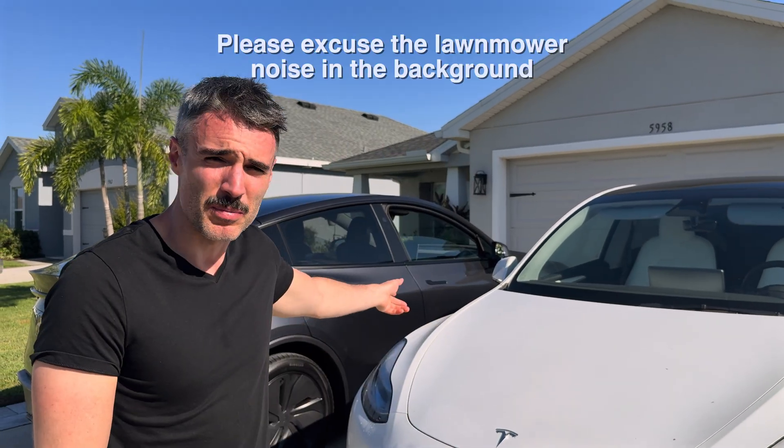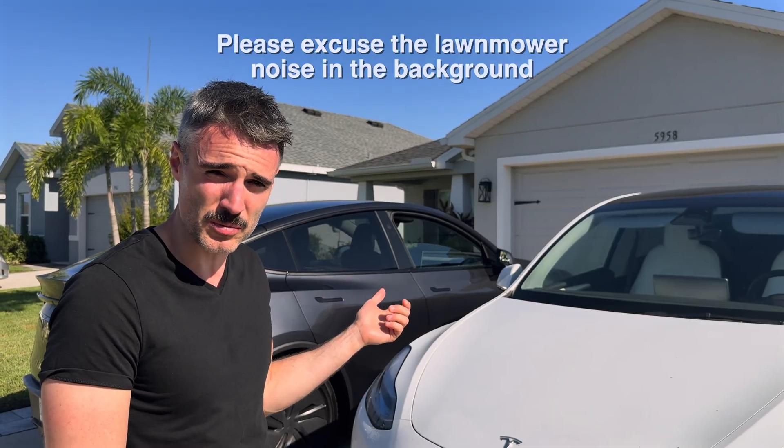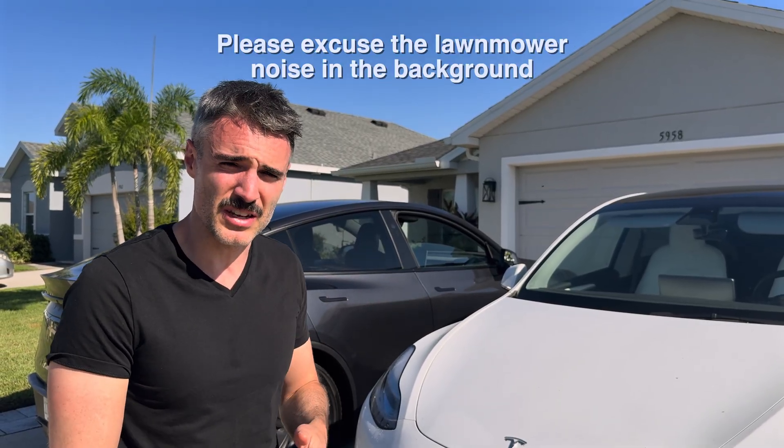Today we're going to do a test of both long-range Model Ys. We have a 2023 and a 2026. They're both at 100%. We're going to be driving through the same conditions, so I'm curious to see what we get. We'll keep you guys updated throughout the trip.